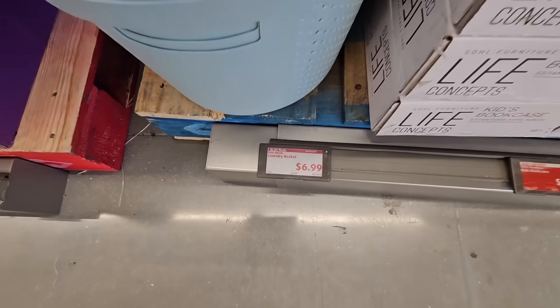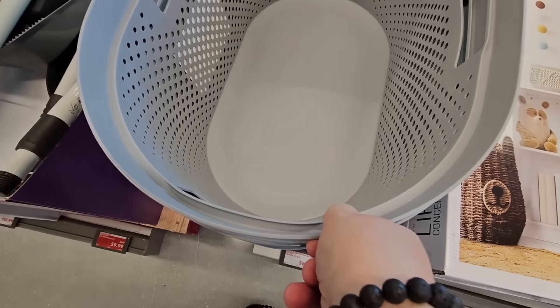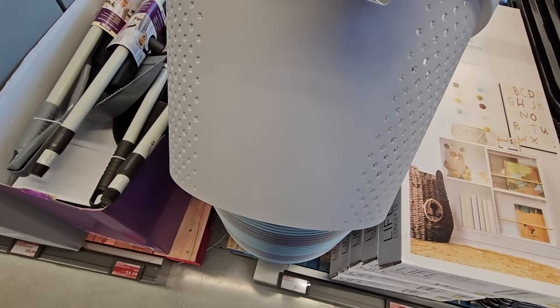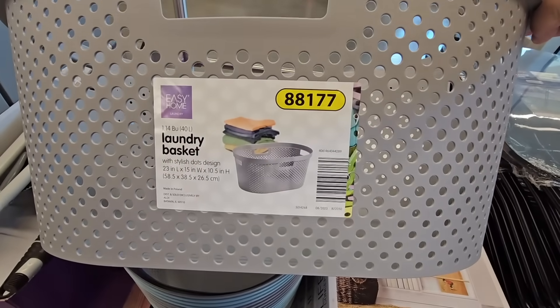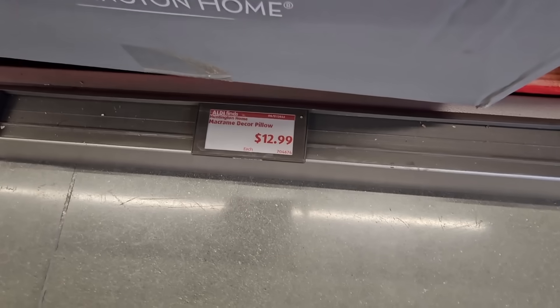And $6.99, the laundry basket. You have a gray or a blue, but these are really nice and honestly so many different uses — storing away blankets, pillows, toys. And you can even have one in the back of your trunk to hold small merchandise so it's not rolling around.